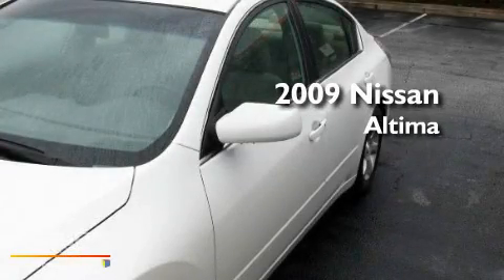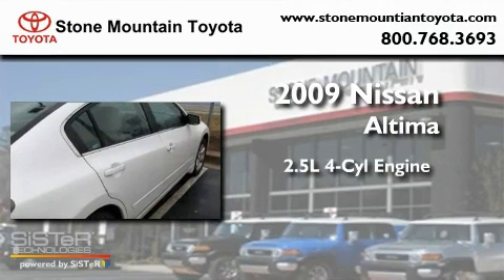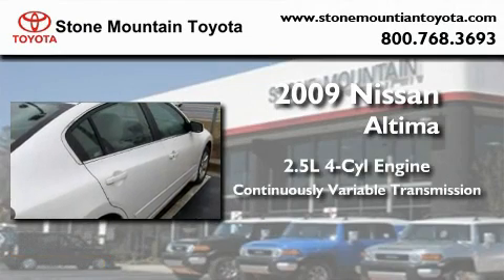This is a 2009 Nissan Altima. It features a 2.5-liter four-cylinder engine and a continuously variable transmission.